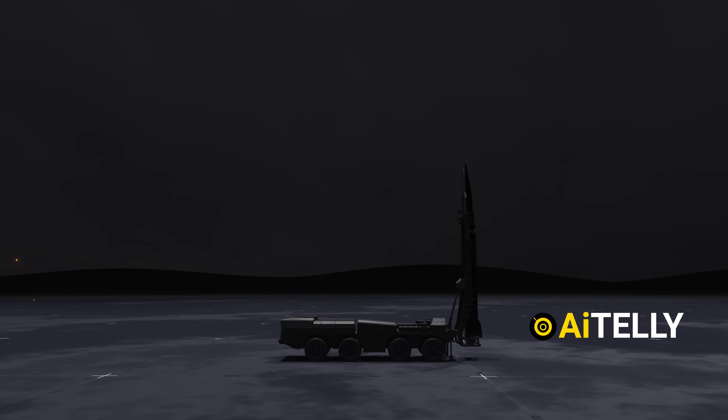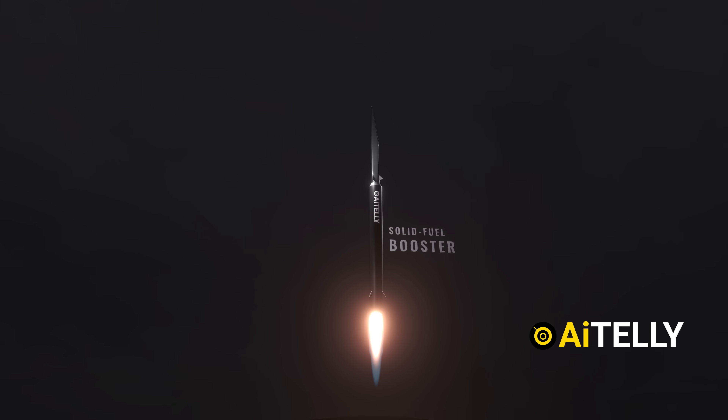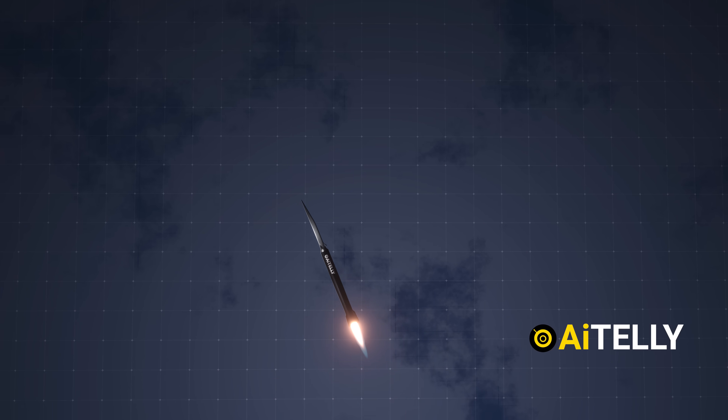This is how it works. The FATA-2 missile launches with a solid fuel booster that pushes it to hypersonic speeds, reportedly over Mach 15, as it climbs to high altitudes.